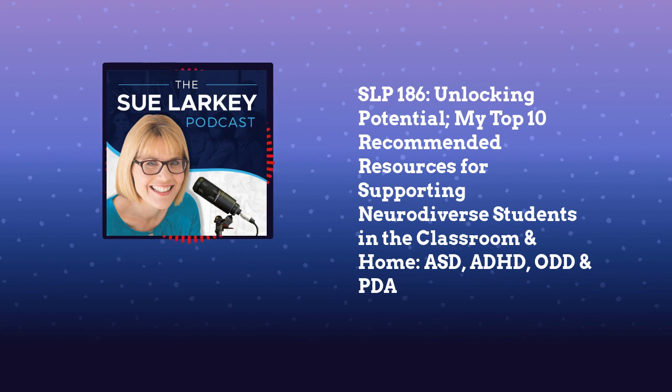Number five is my reread every January. It's called From Anxiety to Meltdown. It is my favorite book to understand sensory meltdowns, behavior meltdowns, and tantrums.